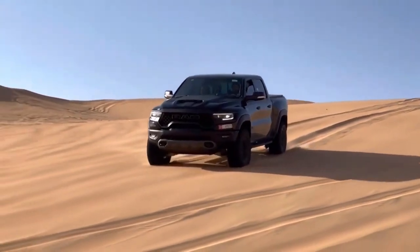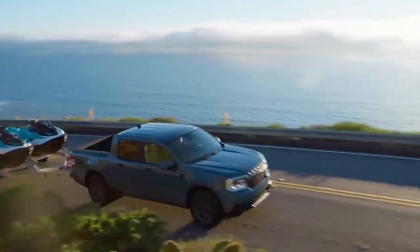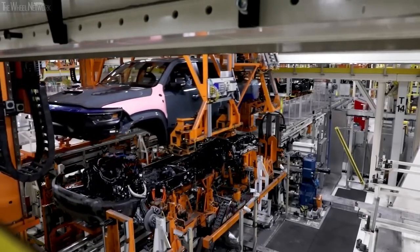Modern safety features in the Ram Dakota Tiny Pickup will protect you and your passengers while you're driving. With cutting-edge traction control and a cutting-edge airbag system, the Ram Dakota Tiny Pickup will keep you secure wherever the road may take you.